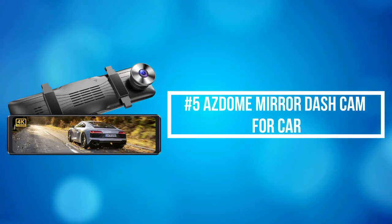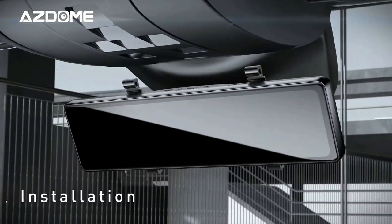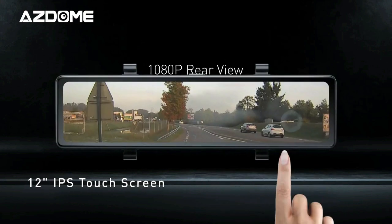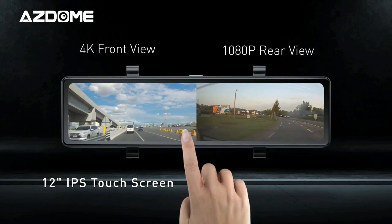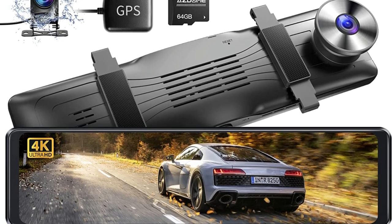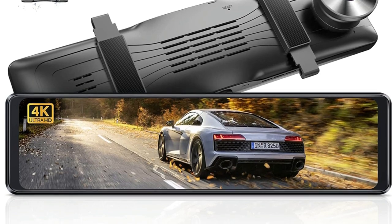At number 5 on the list is the ASDOM mirror dashcam for car. ASDOM mirror dashcam adopts upgraded chip technology, which can fulfill full HD video resolution up to 1440 resolution front camera and 1080 resolution rear camera with dual 170 degrees wide angle, able to deliver super sharp videos. A user-friendly UI interface is easy to operate with fast responsiveness. Upgraded with voice control, smart voice control makes it a lot easier to control the dashcam, giving the need for hands-free access while driving and offering you a safe, comfortable driving environment.